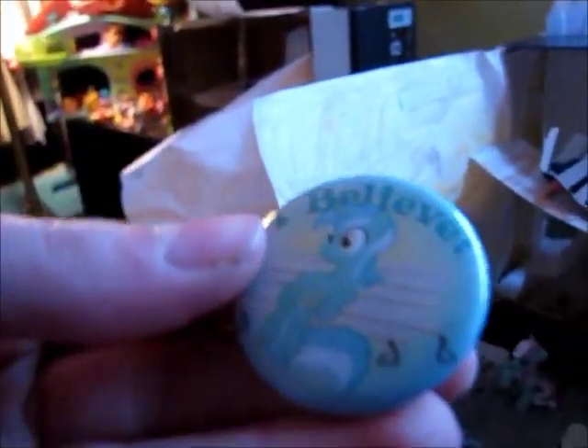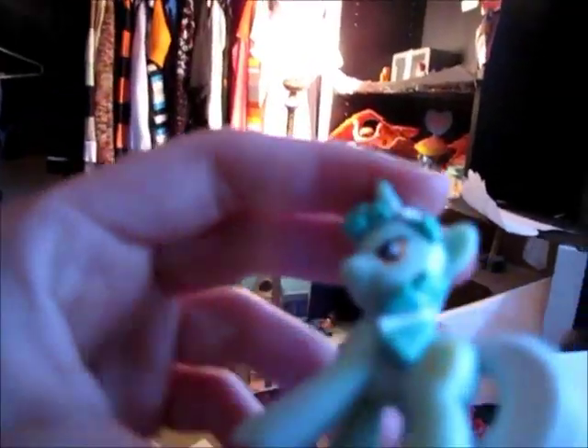I just want you guys to know that I got some new buttons from Hot Topic: DJ Pwn3, Derpy Muffins, and Lyra. And here's my brand new Lyra figure — I think this one looks a lot better than the old Lyra figure.